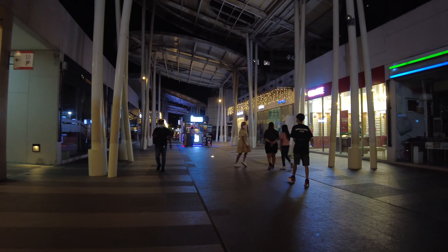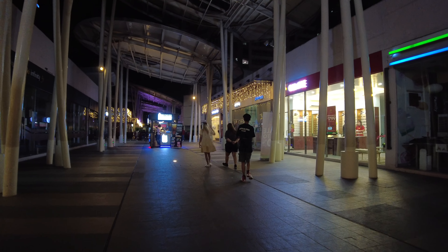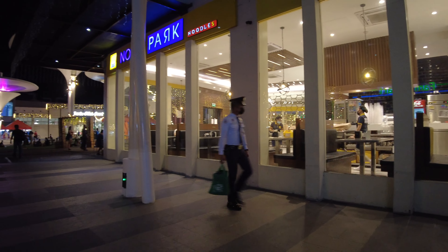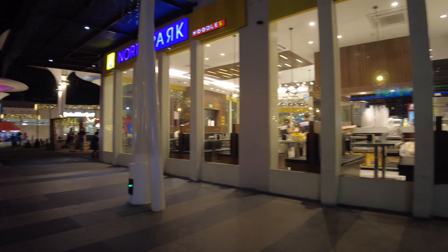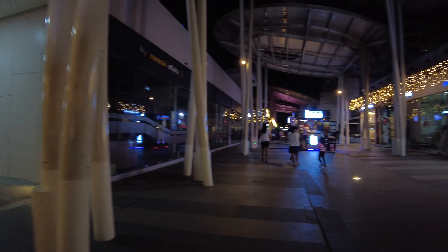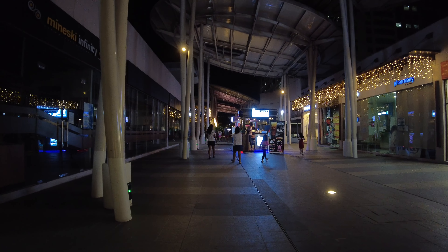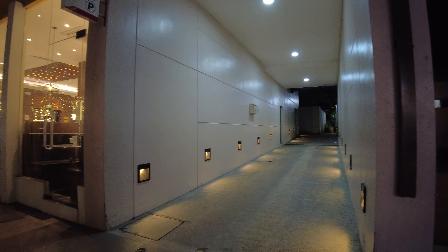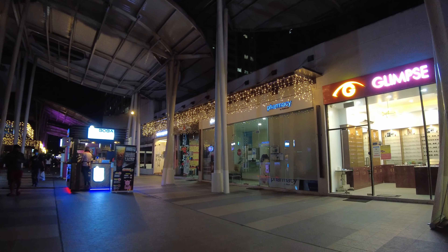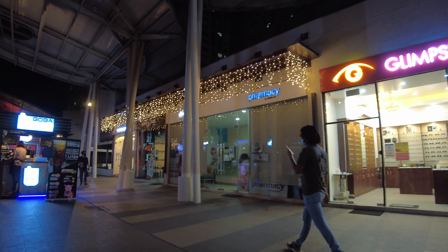We've now gone past the park and are just taking a stroll on the rest of the Eton Centris property. Here's a view of North Park restaurant. There are also public restrooms available at strategic points of Eton Centris, like here. I haven't used their restroom personally, but I heard that they're clean.